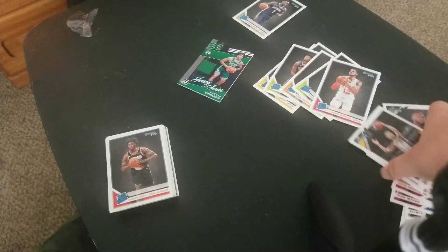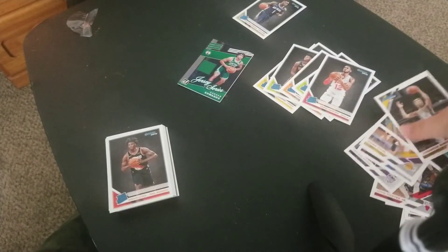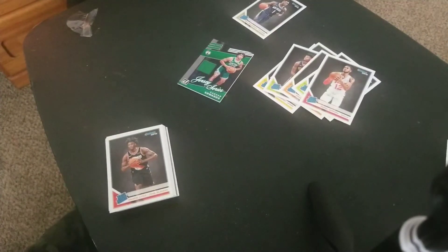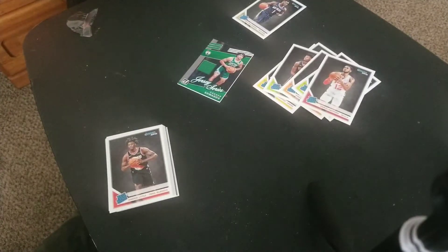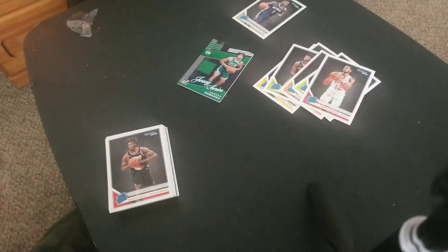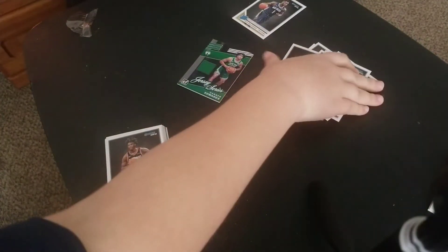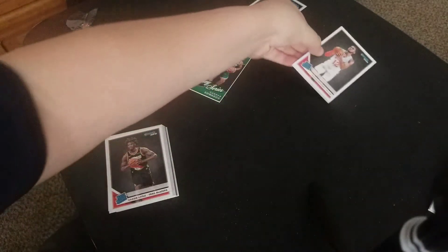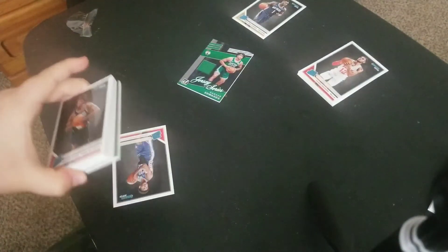Let me get all my cards situated. That's sick — we got a freaking regular Zion, but it's a Zion out of a hanger box. Hanger boxes are your best deals because you will get three green flood parallels in the box. So if you're going for Donruss, go for the hanger boxes. Boom, baby — big Zion pull. Now we got this many rookies, but we got the Zion. That's all that matters. We got pretty good rookies.